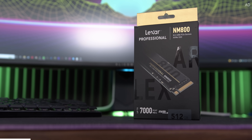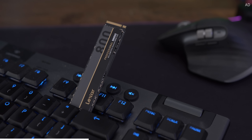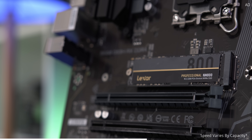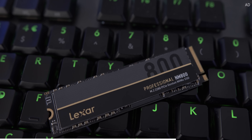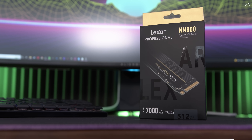Lexar's LM800 SSD is here and offers crazy high performance for a very reasonable price. With read speeds up to a whopping 7,400 megabytes a second, this PCIe Gen 4 drive is perfect for super quick load times in next-gen games. Learn more today with the link below.